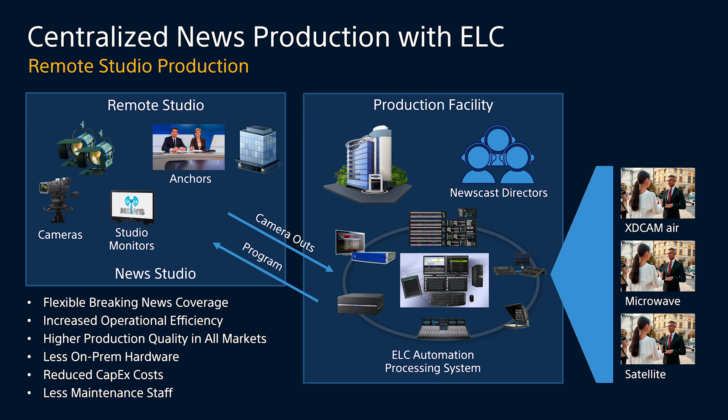It also allows for increased operational efficiency, as newscast directors can work on more than one market's broadcast in a day, providing higher production quality across all markets by enabling top-skilled directors to create multiple broadcasts daily. There is less on-prem hardware at the remote studio because there are no switchers or audio boards there — just cameras, anchors, and elements required to be on site. This significantly reduces capex costs as well as the maintenance staff needed at the remote facility.